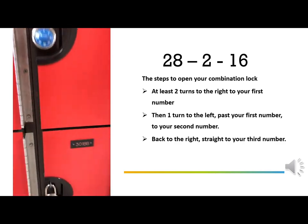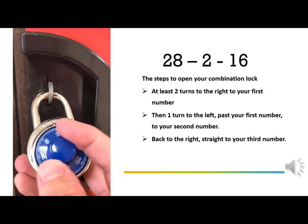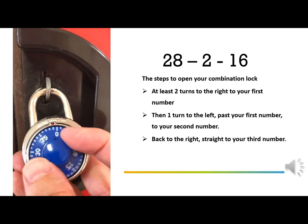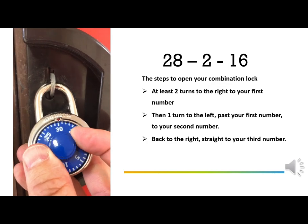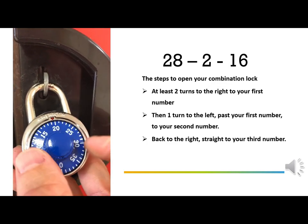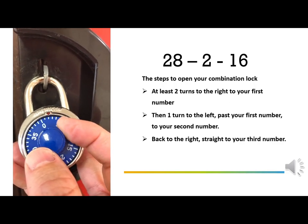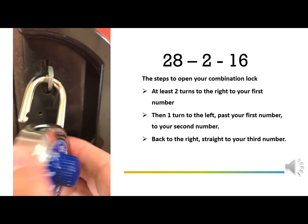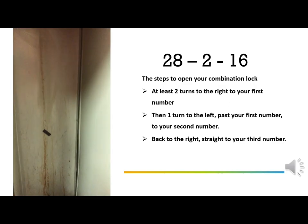If you'd like to learn how to open a lock, just follow these instructions. Let's assume your locker combination is 28-2-16. Start by turning the dial at least two full turns to the right until you reach your first number, 28. Then turn once to the left, going past 28, all the way to your second number, 2. Then go right straight to your third number, 16. Hopefully everything works and you're into your locker.